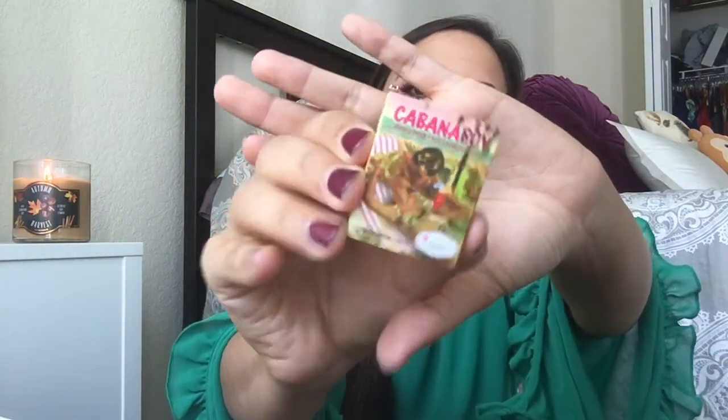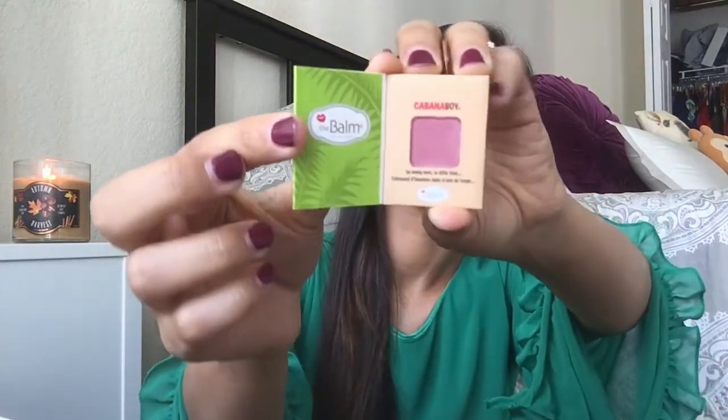Next thing — oh, there's something in bubble wrap, but I'll save that for last. What is this tiny little thing? It's the Cabana Boy shadow-slash-blush! The packaging looks like a little book and it says 'So Many Men, So Little Time.' It's just a precious little blush — how adorable is that? This color would definitely look better on me as a blush. It looks like it's made for a little doll!